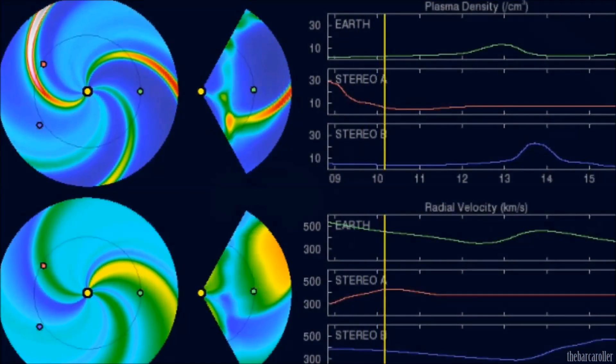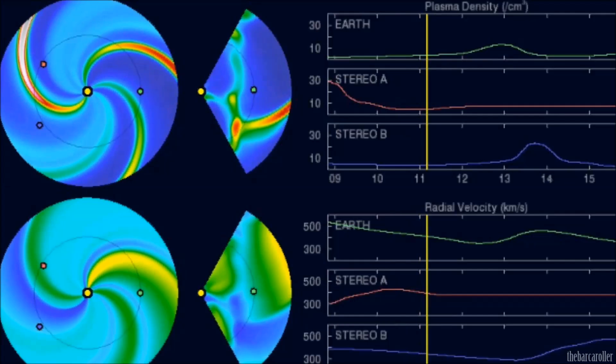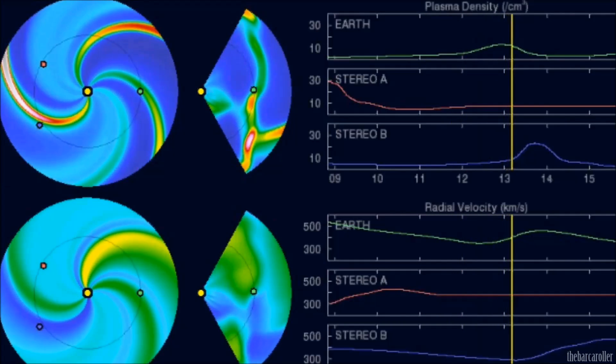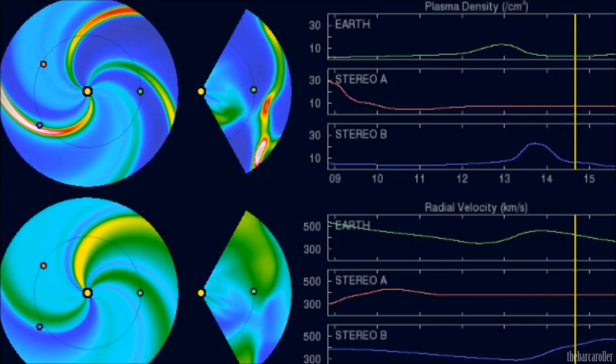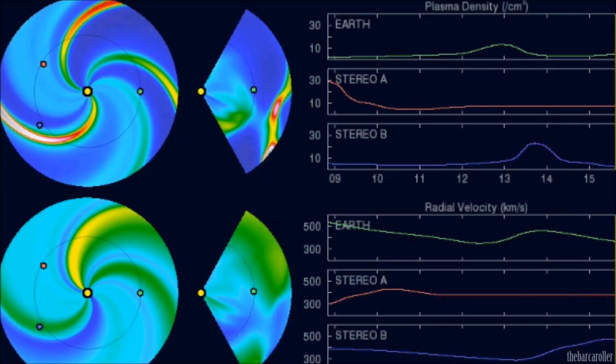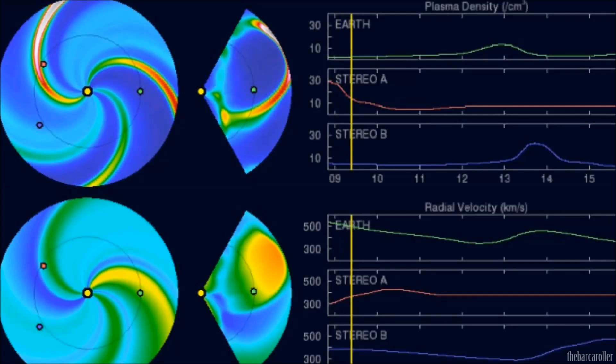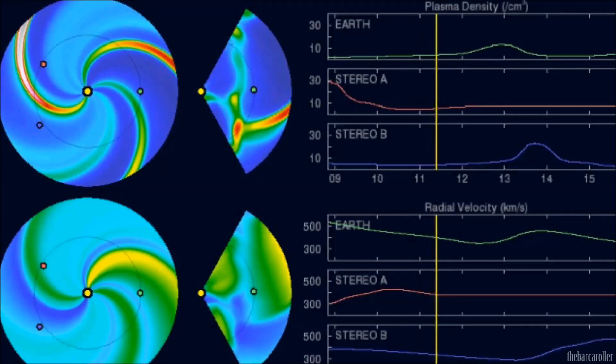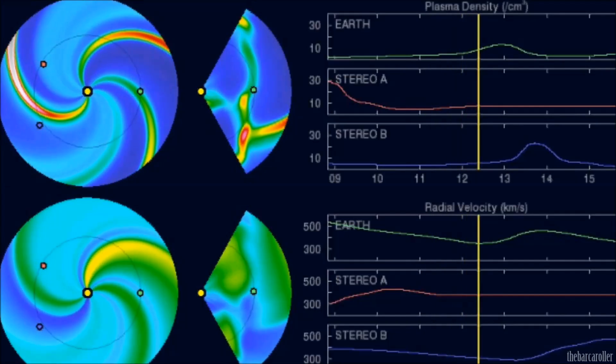We're now looking at the latest WSA Enlil solar wind prediction animation. This will give us a good guide as to the solar wind speeds for this coming week. I do have a concern that solar winds will remain at around 300 km per second from day two right to the end of this watch, and that is a concern that we may receive a significant earthquake and shallow or a fault line rupture near the surface.